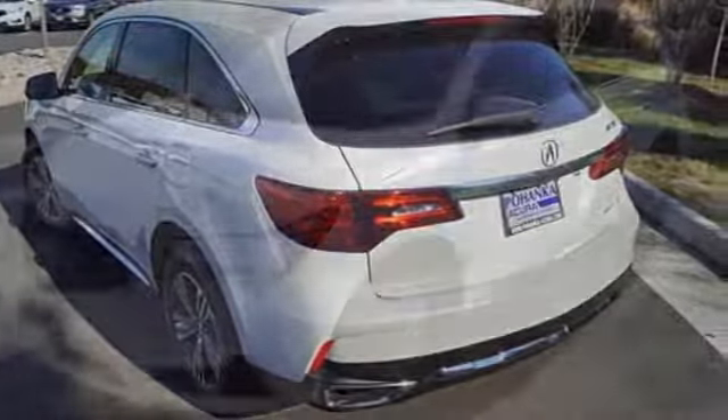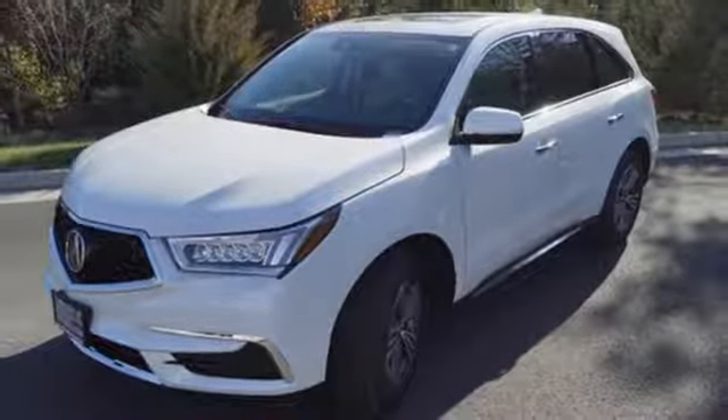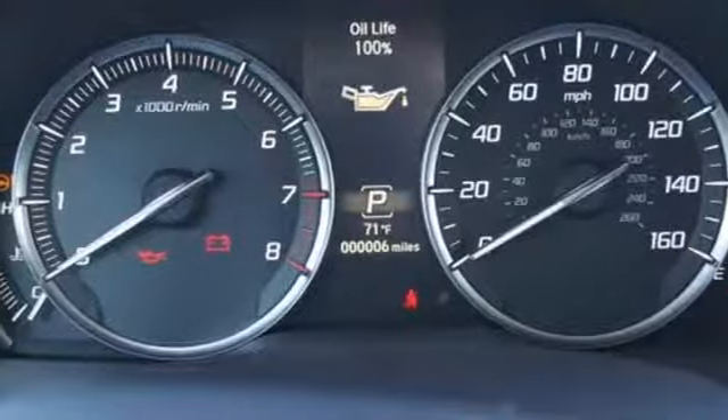The smart entry, moonroof, tri-zone climate control, heated leather seats with driver memory settings and HomeLink give you lavish comfort.